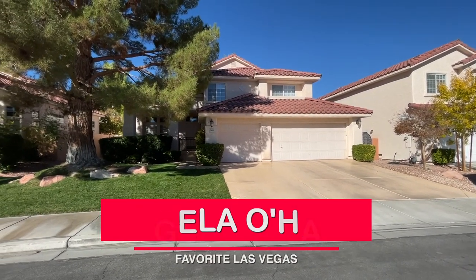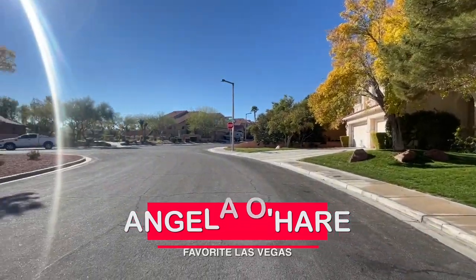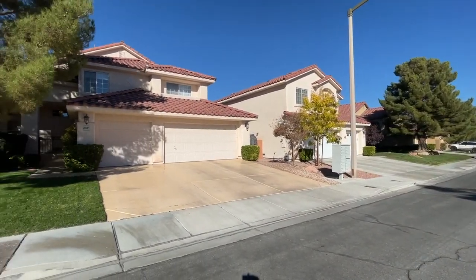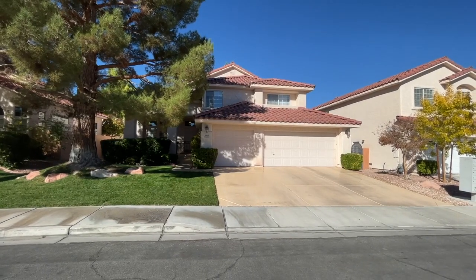Hey everyone, Angela O'Hare here, your favorite Las Vegas realtor, and welcome to my channel. I have a new listing going live in Summerlin, part of the Pueblo Village, which is one of my favorite villages.